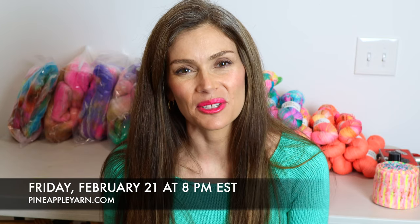Hey everyone, I'm Marina. Welcome to my shop update for Pineapple Yarn. The shop update will be February 21st, this Friday, at 8 PM Eastern Time at pineappleyarn.com. Thanks for joining this preview and I hope you love looking at all the yarn and fiber.